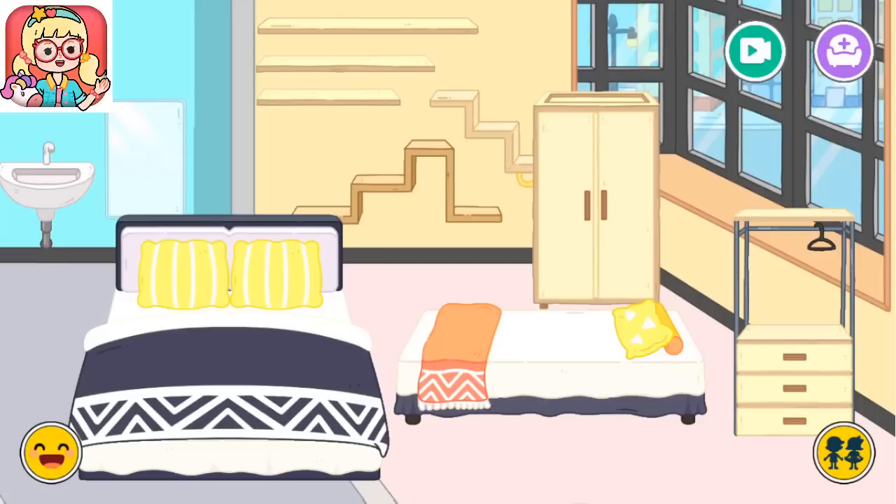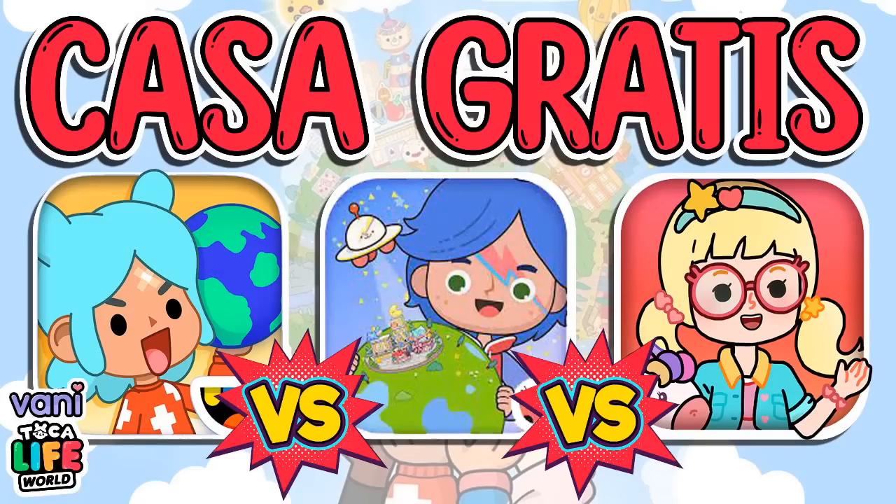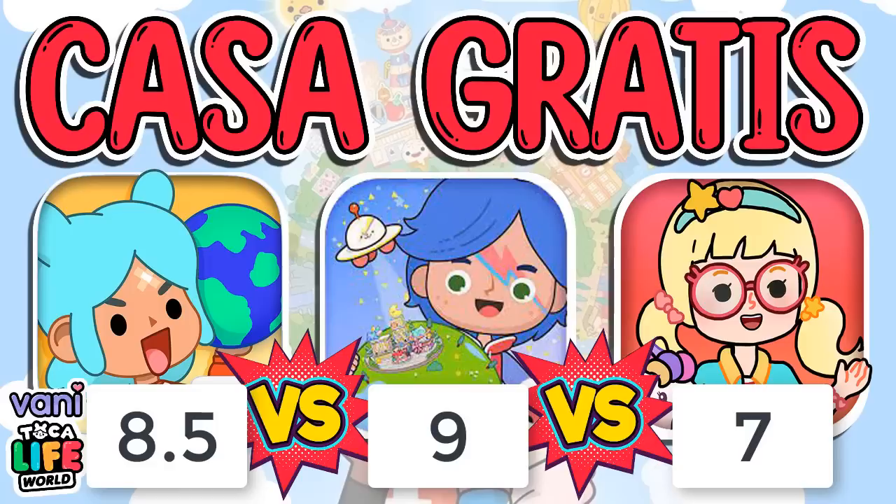Tenemos muchísimas cosas tanto a favor como en contra. Pero ahora lo más importante es el puntaje que va a tener cada casa gratis con sus muebles incluidos. Toca Life World se lleva un 8.5. Miga World se lleva un 9. Y Yosha Busy Life World se lleva un 7. Yo creo que estos son los puntajes que corresponden. El puntaje más alto se lo di a Miga. El diseño de los muebles, la relación con las personas y con el tamaño de la casa, y la cantidad de cosas gratis que nos han dado me parece el mejor de todos. La gama de colores, estructura y diseño es como un incentivo.